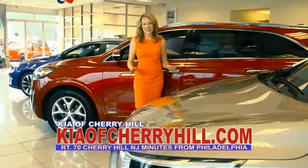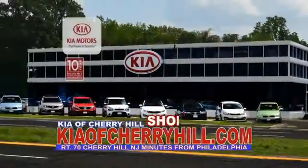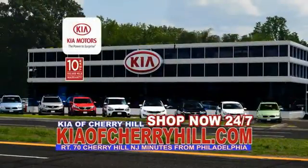You can see great deals on nearly 500 new Kias at KiaofCherryHill.com. Shop now, 24-7. KiaofCherryHill.com.